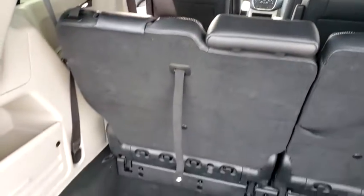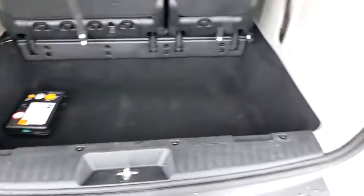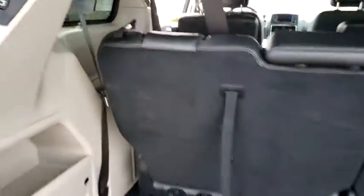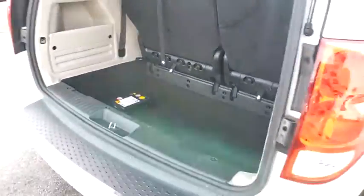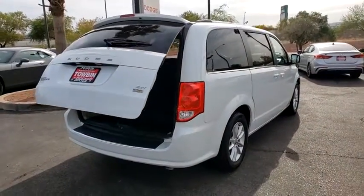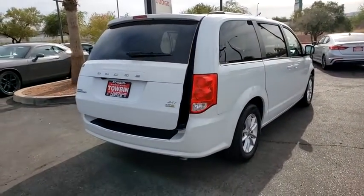This vehicle has less than 30,000 miles. Here are some of this vehicle's great options: remote engine start, power liftgate, fog lamps, power windows, power door locks, daytime running lamps, tire pressure monitoring system, and a four-piece floor mat set.